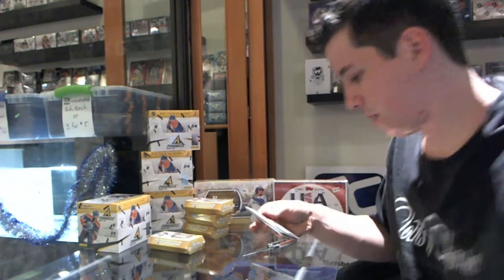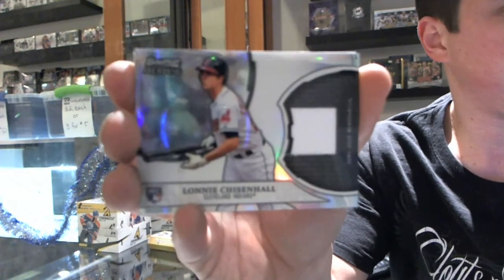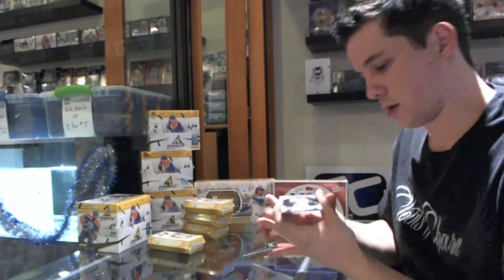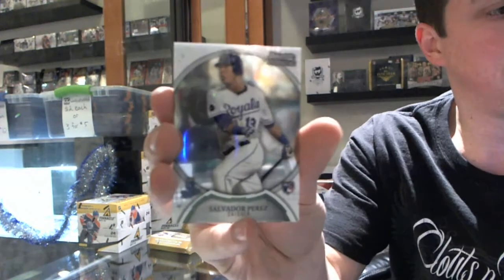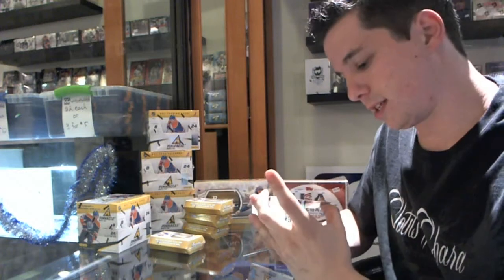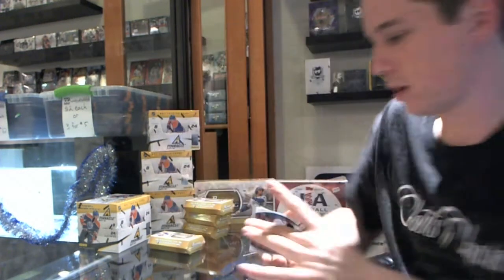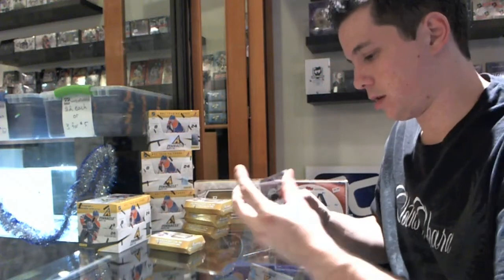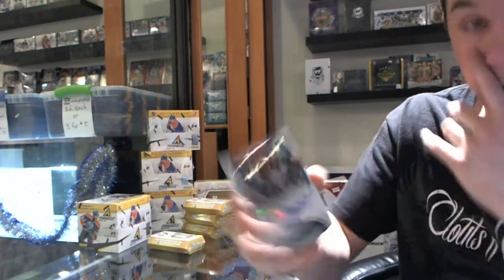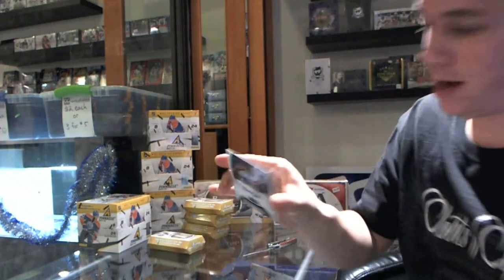First box we've done yet, so we'll see if Bray's going to do it. We've got a jersey of Lonnie Chisholm, Salvador Perez, Robert Stevenson numbered to 199. Got an autograph of Colin Calgill and an autograph of Brandon Martin.